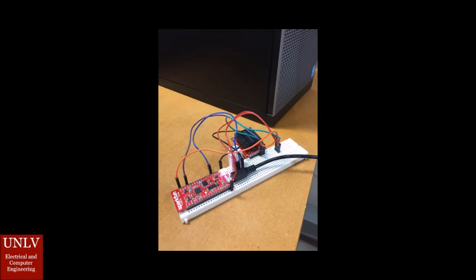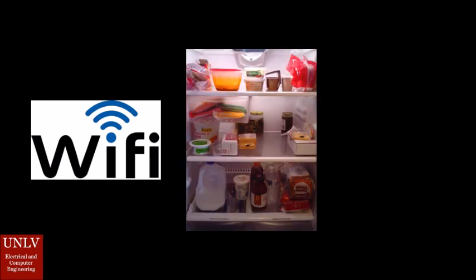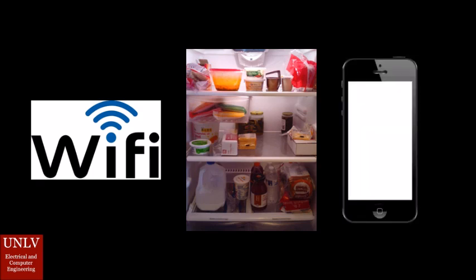Simply connect the smart fridge system to your local Wi-Fi, place the product and its sensors inside your fridge, and install the phone application on your smartphone. Use the phone application to remotely check on your fridge. Essentially, when you buy our product, you are upgrading your ordinary fridge into a smart fridge.